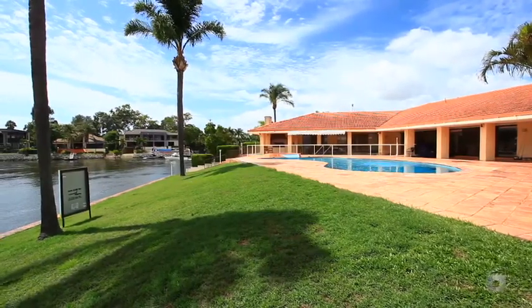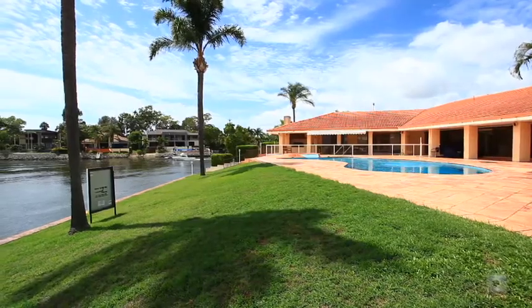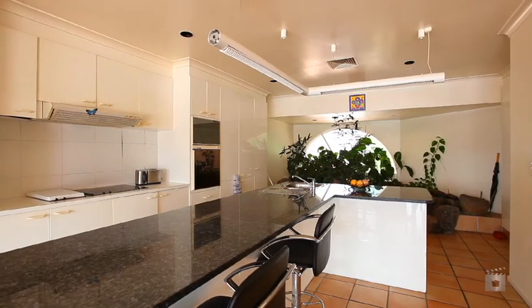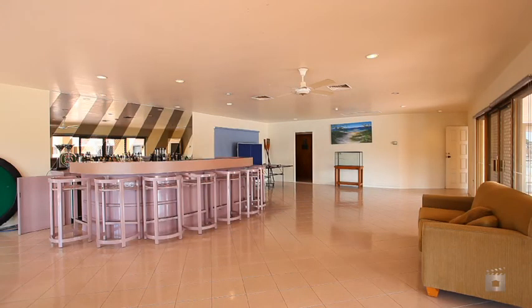This 1886 square meter property on prime main river point includes a sprawling single-level residence of vast proportions, ready to renovate or perhaps demolish to make way for your dream home.